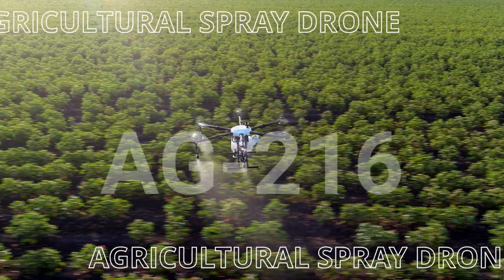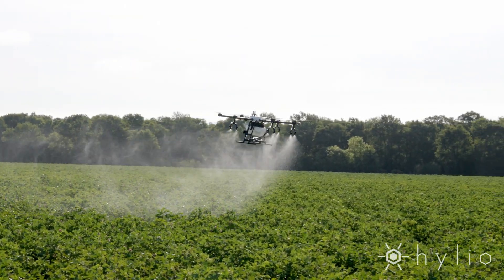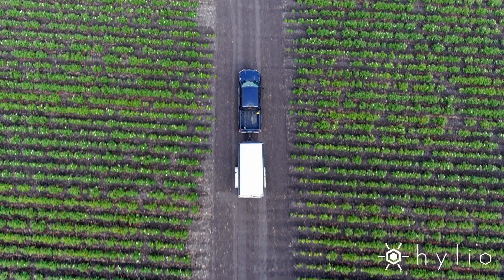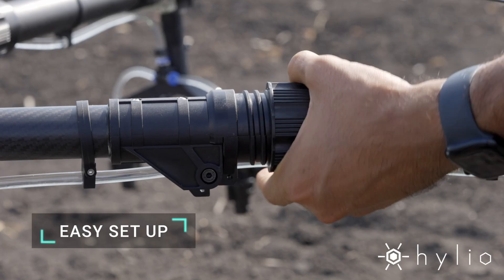Introducing the Helio AG216 Agro Drone. This versatile platform is a great balance between portability and productivity. It's easy to transport and you can set up and get to work in a matter of minutes.